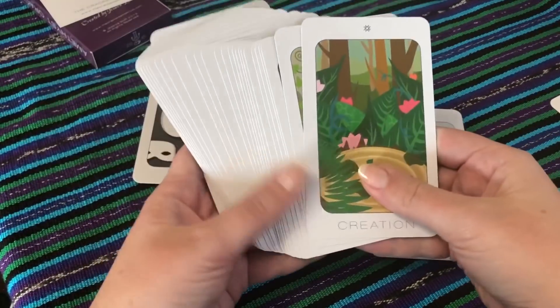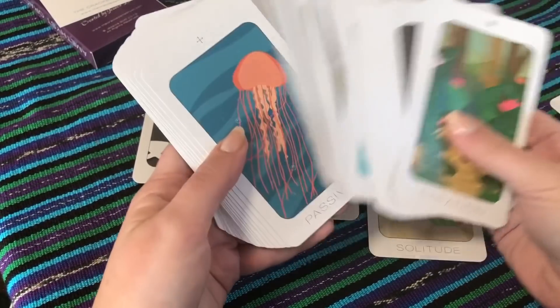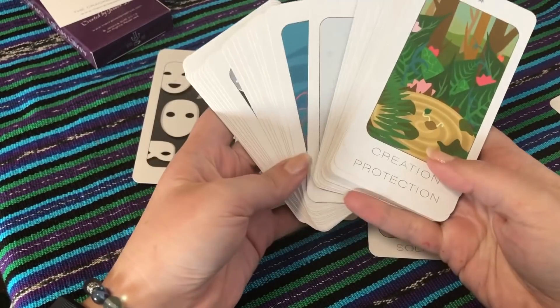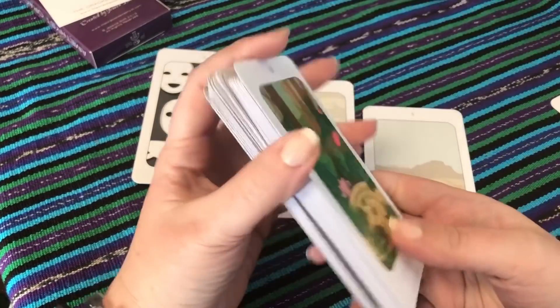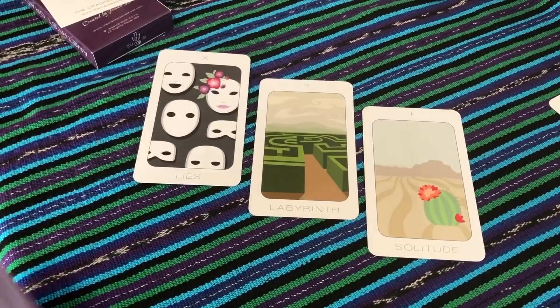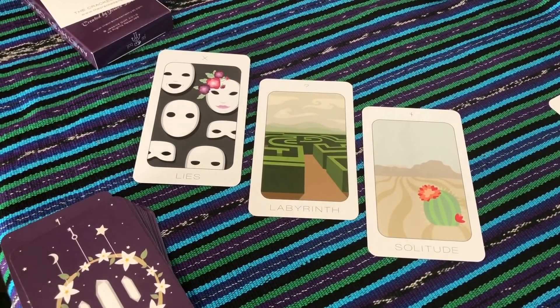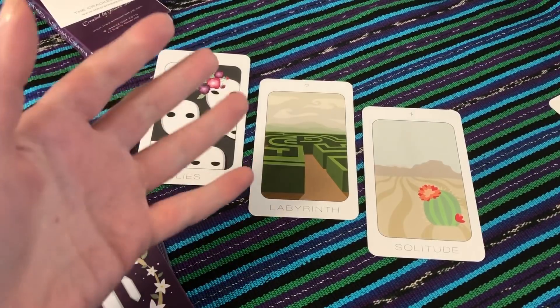This may be the quickest unboxing ever because I have to go — I just really wanted to open this up while I still had the light and share it with you guys. I hope you enjoyed. I'm so thrilled to have this whole set that I didn't even intend to really have until about a month ago. Thank you Annika for our trade — it arrived safely and it's beautiful. I'll talk to you all again very soon, so much love, bye bye!